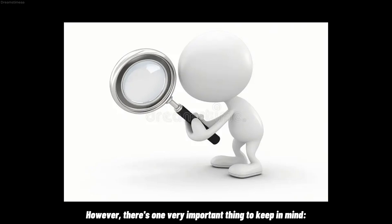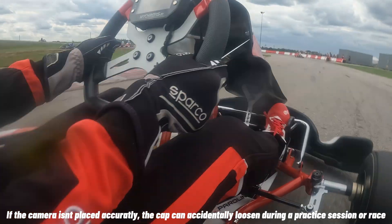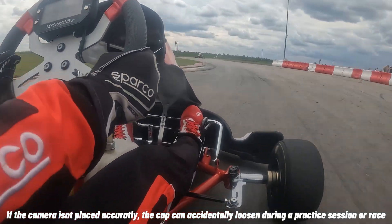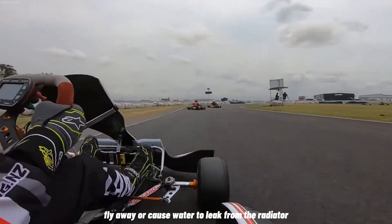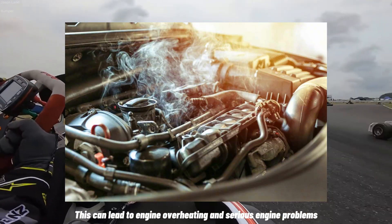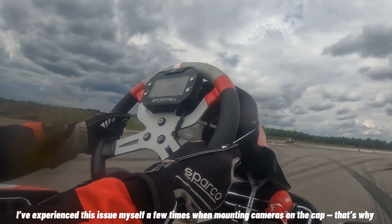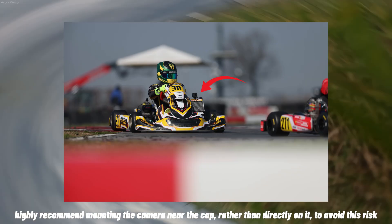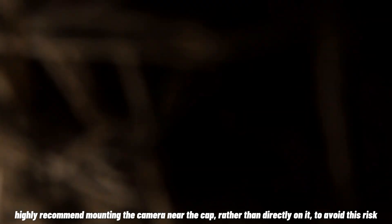However, there is one very important thing to keep in mind. Placing the camera directly on the radiator cap, you must make sure it's properly secured. If the camera isn't placed accurately, the cap can accidentally loosen during a practice session or race, fly away, or cause water to leak from the radiator. This can lead to engine overheating and serious engine problems. I have experienced this issue myself a few times. That's why I highly recommend mounting the camera near the cap rather than directly on it, to avoid this risk.